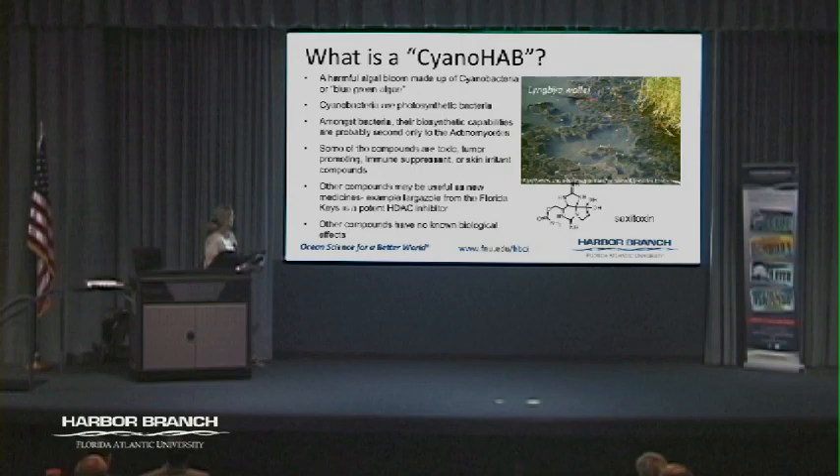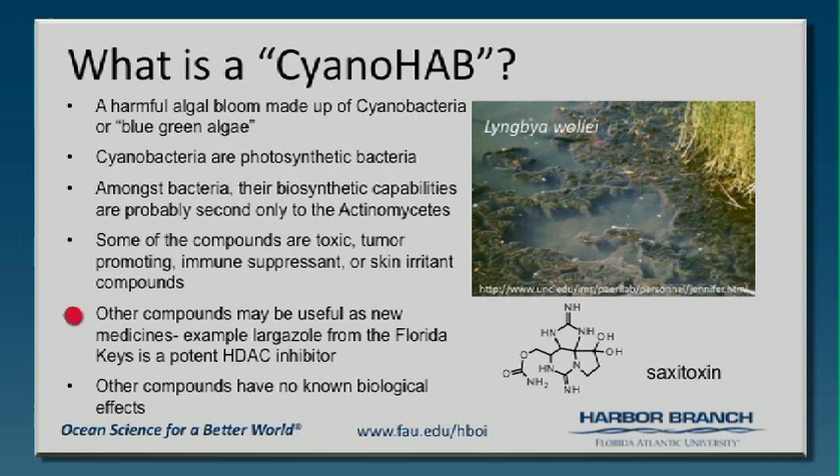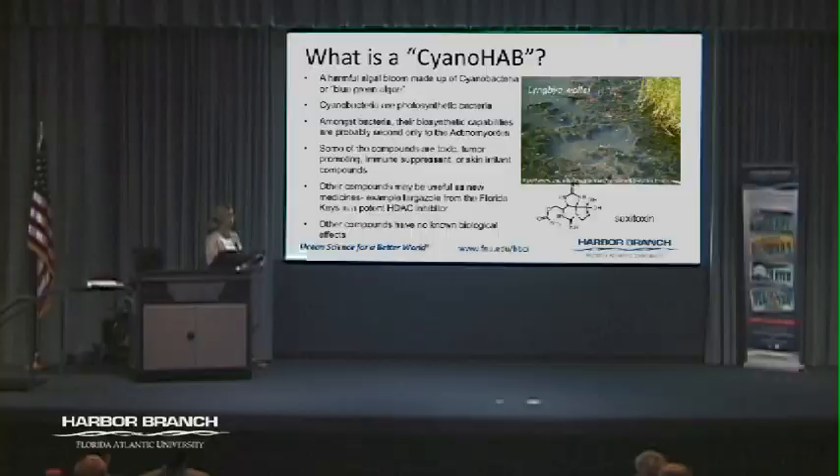We have these things that float around in the river and we didn't know what they were, so we wanted to take a look at those. I want to point out that not all cyanobacteria compounds are bad. There is a compound called largazole that came from a cyanobacteria in the Keys that Valerie Paul and Hendrick Loosh at UF have worked on. It's an HDAC inhibitor and it might change how we can treat cancer — one man's poison might be another person's cure for cancer.